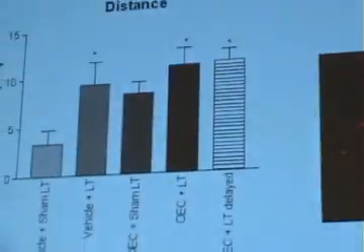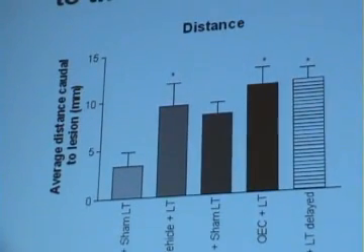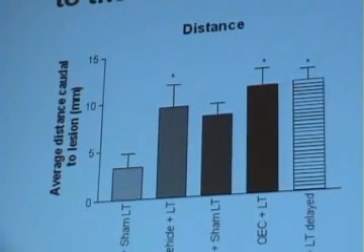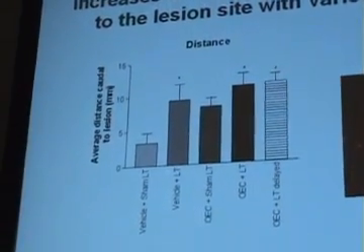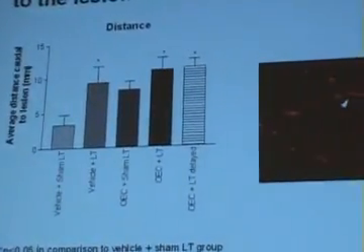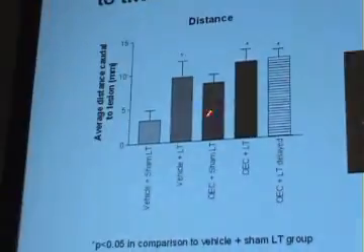We look at 21 days out, and we have a lot of collected data at that time point to get an indication if the therapy is working. This helps us make decisions on where to go, versus doing a very expensive 10–12 week study. So we've started to look at combinations of light alone, OECs alone, and OECs with light.